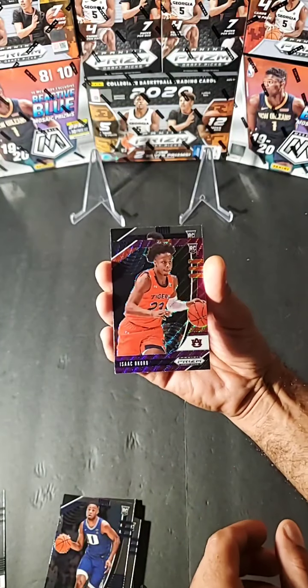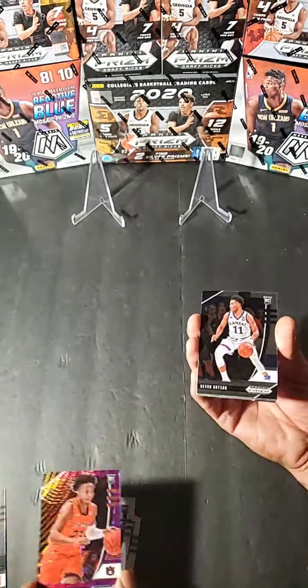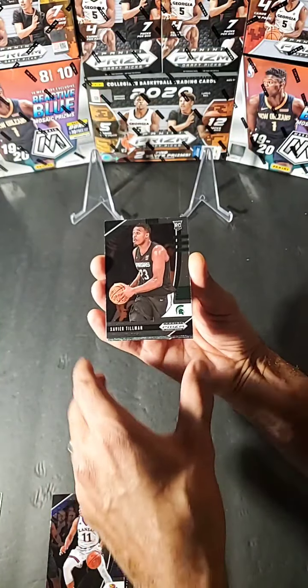I got an Isaac Okoro — Isaac Okoro red wave rookie for Auburn. Great product, love prism. Devin Dotson. Xavier Tillman.